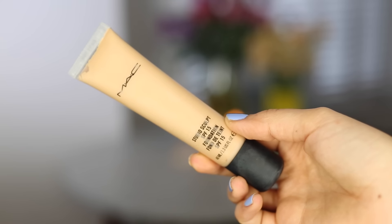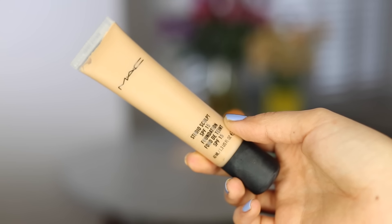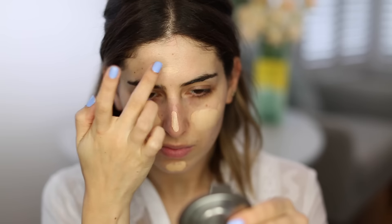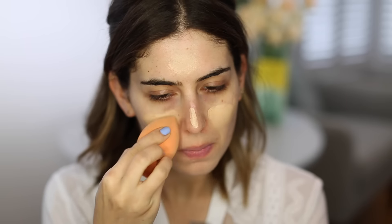I'm then using my MAC Studio Sculpt Foundation in NC20. I'm really liking this foundation at the moment — it's kind of medium coverage, it gives quite a nice glowy finish, and I like to apply it with a damp Real Techniques Complexion sponge, just bouncing that all over my face until I get the coverage that I want.